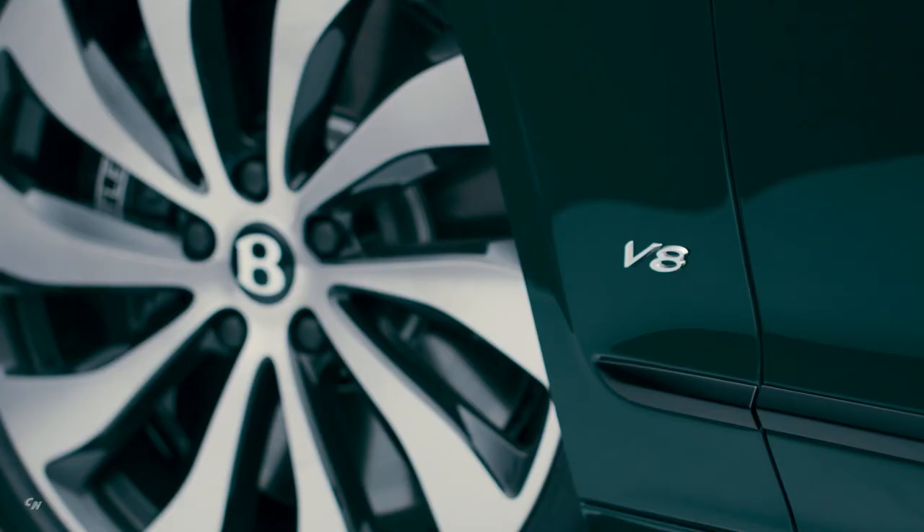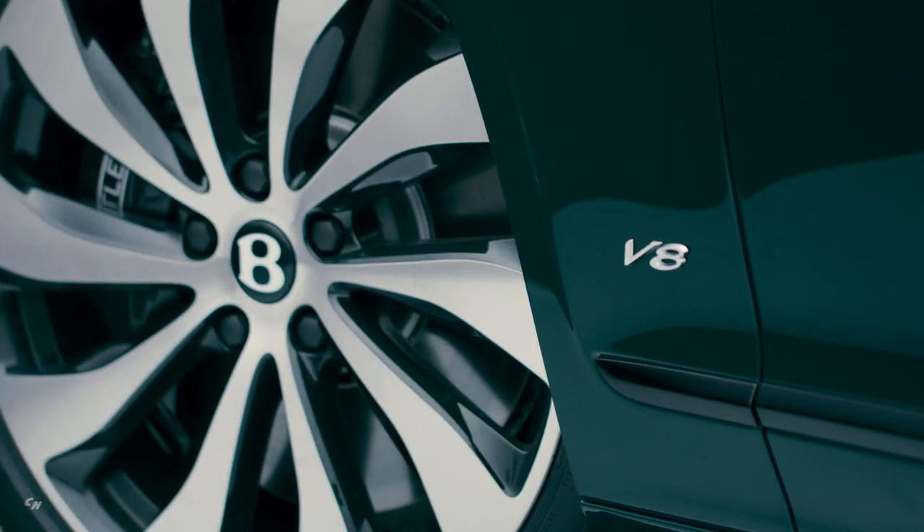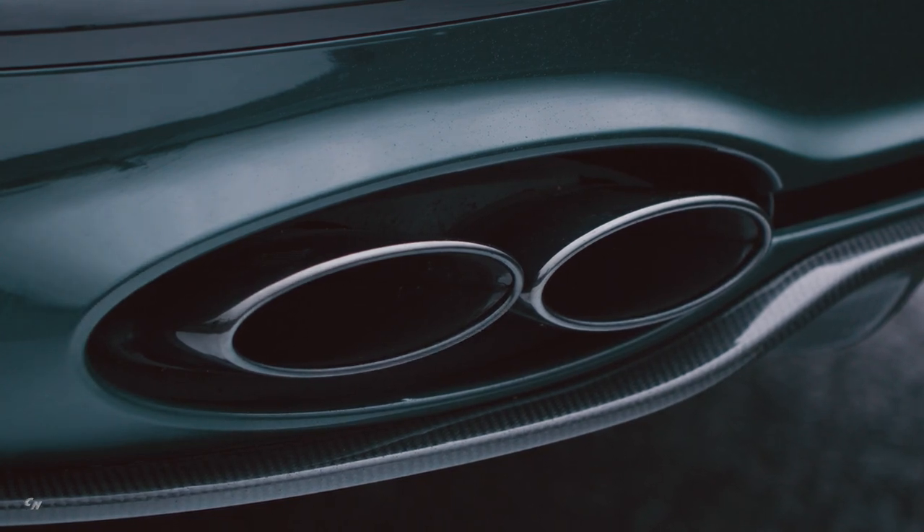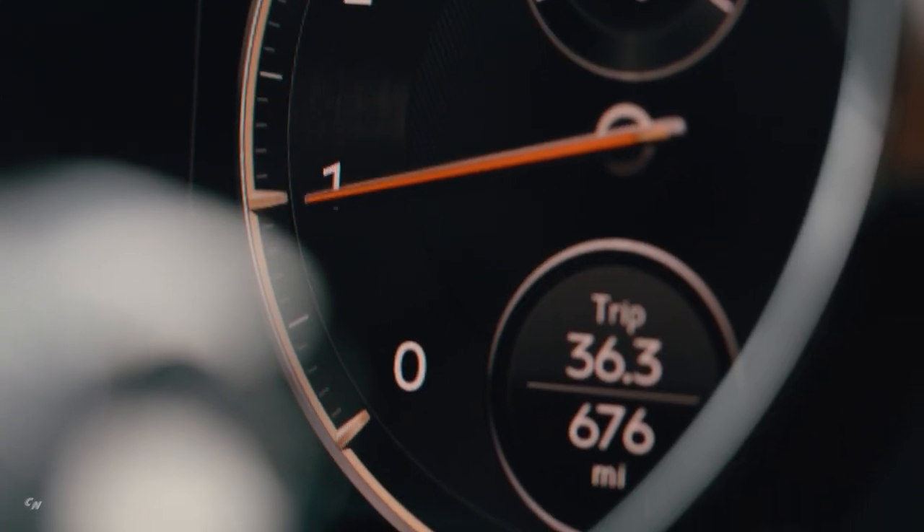Standard exterior features of the new V8 model include a 20-inch, 10-spoke painted alloy wheel, a V8 wing badge and quad exhaust pipes, making a visual impact at the rear of the vehicle.